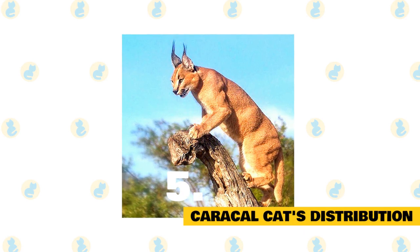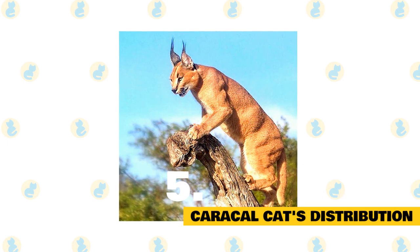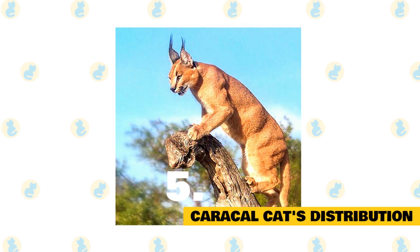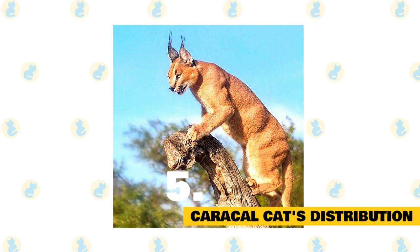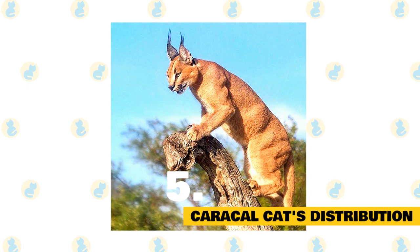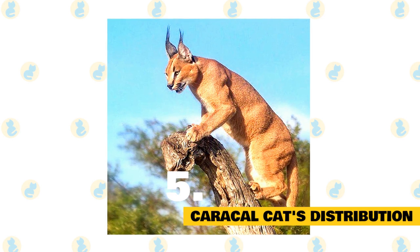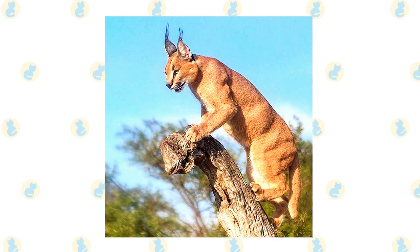The Caracal's range is large, including a good part of Africa, extending through the Arabian and Anatolian Peninsula, as well as southwestern and central Asia to Kazakhstan and central India. In Africa, the Caracal is found everywhere except the central Sahara and the dense forest areas of equatorial West Africa. They occupy a range of habitats, typically woodlands, shrub forest, and thickets, with rocky hills and plains also being common, preferring edge habitats, particularly forest and grassland transitions.